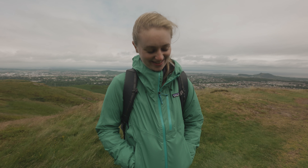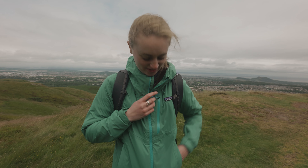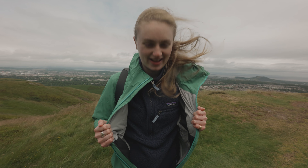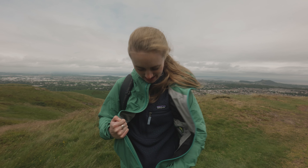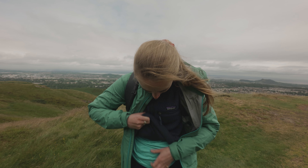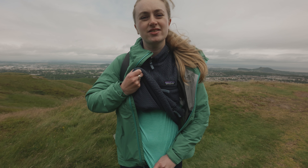I'm fully kitted out in Patagonia today. I've got my Granite Crest jacket, I've got my cosy fleece, I've got my Black Hole rucksack — you're probably never going to see it apart from now. But I've also got on a really nice lightweight t-shirt that's so cool.